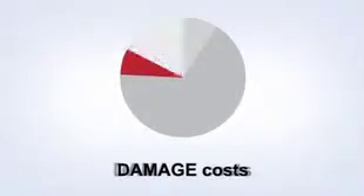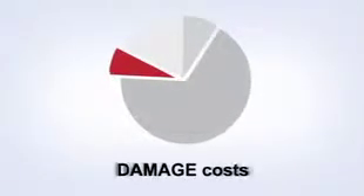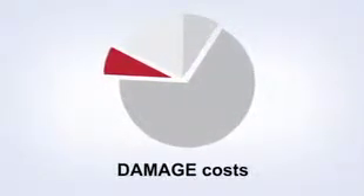In today's business environment, everybody wants to drive down costs. Damage to goods can also be a significant cost factor and can have serious consequences for your business.